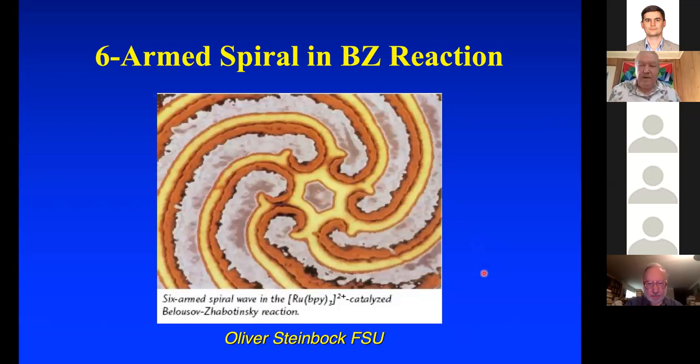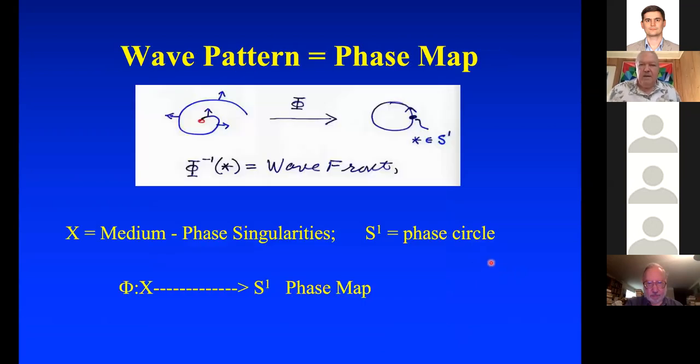I'm thinking of the wave pattern as giving me a phase map. I've got a phaseless line — the red one — and a wave of excitation, with arrows showing the normal vector indicating the direction the curve is going. If you take out the phaseless points, take the medium minus the phase singularity — the link — you have a map to the phase circle. The pullback of the base point turns out to be this wave front that terminates in this link.